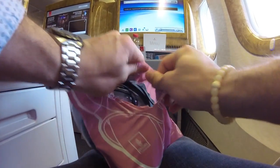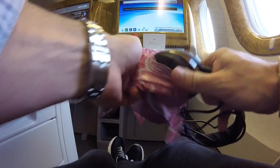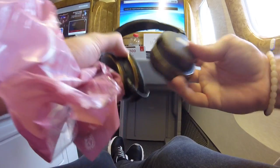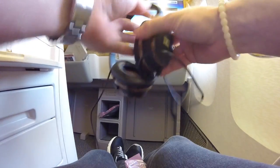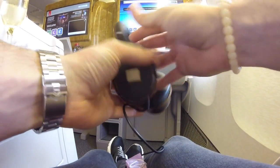Here's me opening up the headphones you get on Emirates Business Class. Not all new first class cabins have upgraded to the E1s, so these are the same Bose noise-cancelling headphones you'll get on most first class flats too. They're very comfortable — you can sleep in them and they don't hurt your ears.